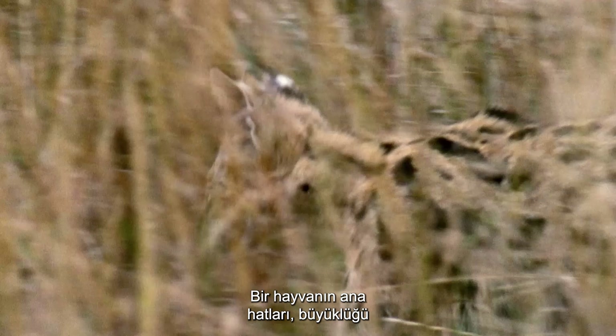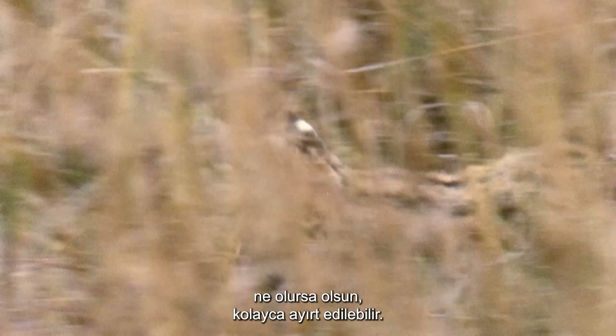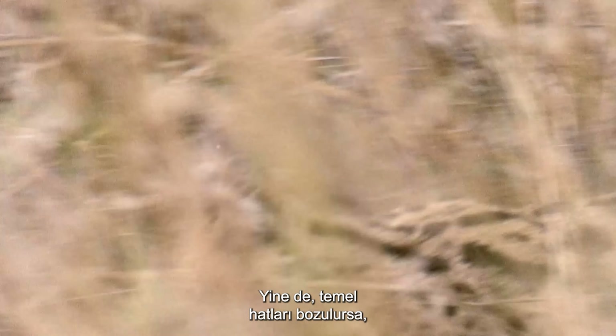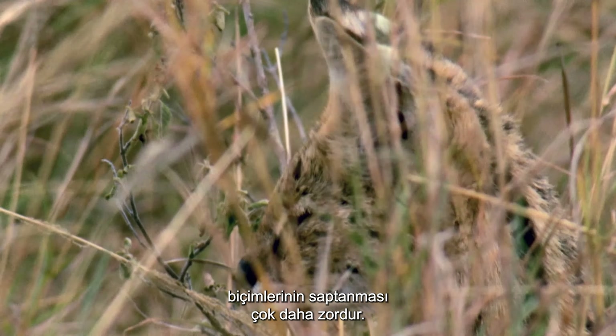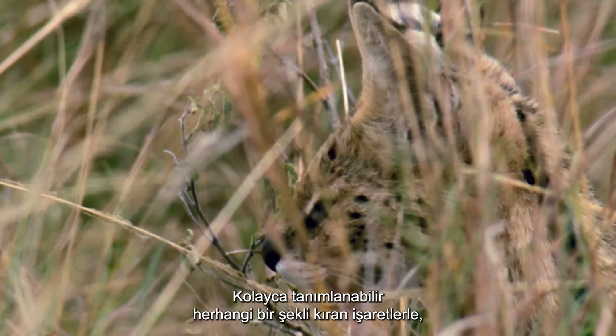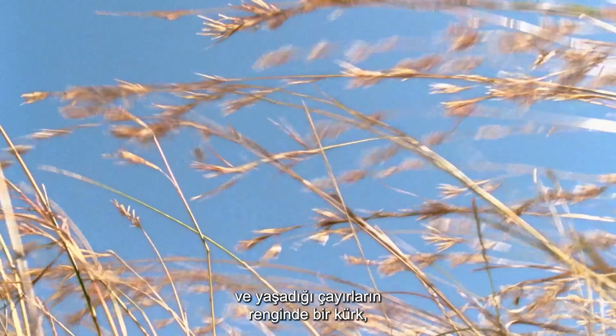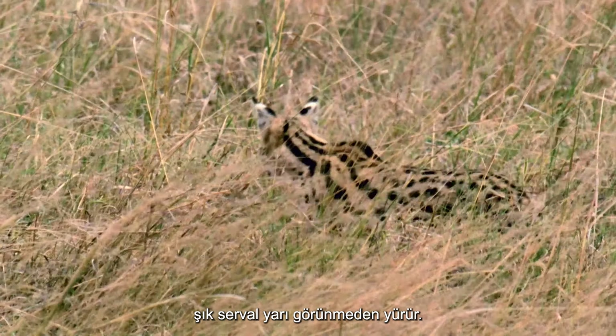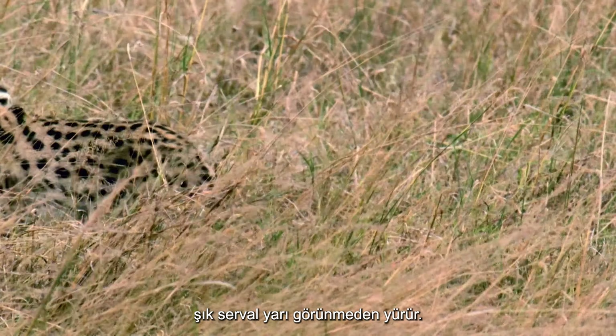The outline of an animal, no matter its size, is an easy one to distinguish. Yet if its basic outline is broken, their form is much harder to detect. With markings breaking up any readily identifiable shape, and a coat the color of the grasslands in which it lives, the sleek serval walks semi-unseen.